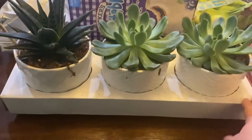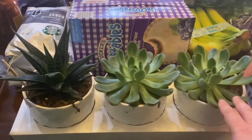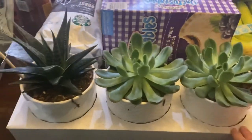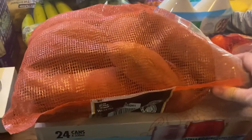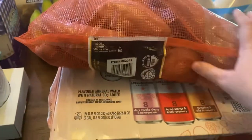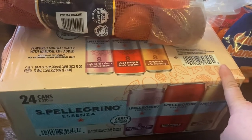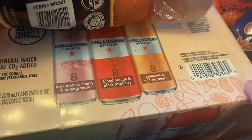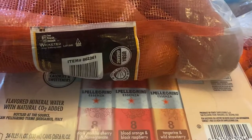I got this three-pack of succulents. I figured I could bring two of them to my office at work and one we could either have at home or give to my husband for his office. A package of sweet potatoes. And lastly, this 24-pack of Pellegrino sparkling water — it has dark Morello cherry and pomegranate, blood orange and black raspberry, and tangerine and wild strawberry, with eight of each flavor.